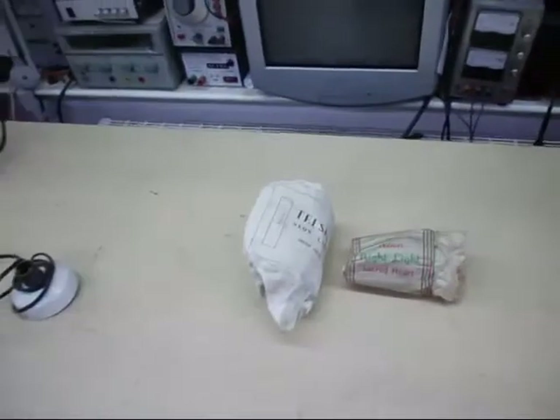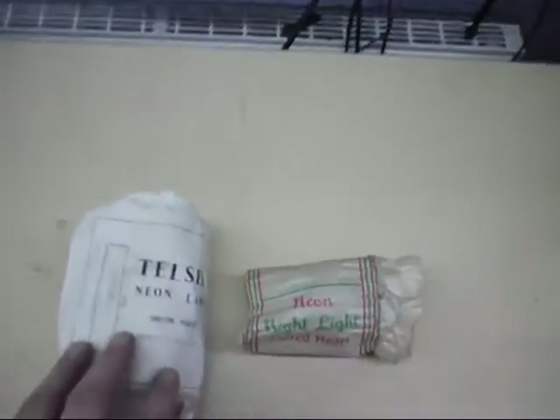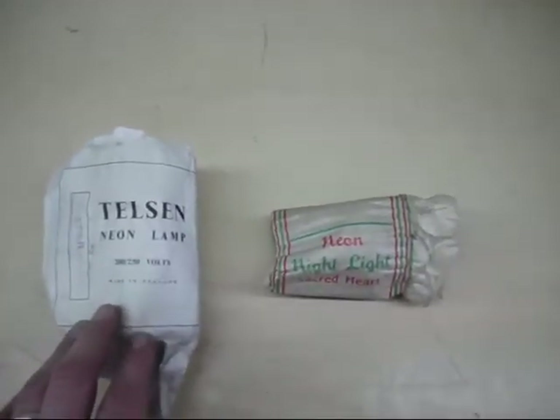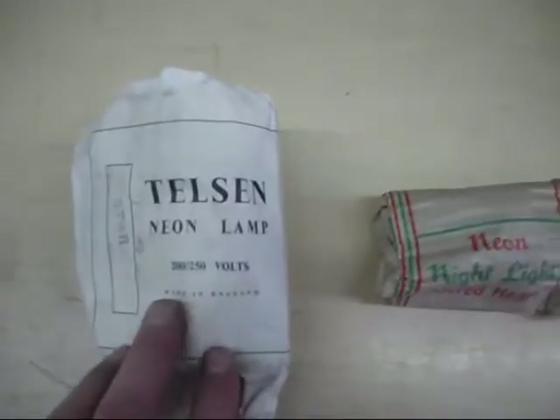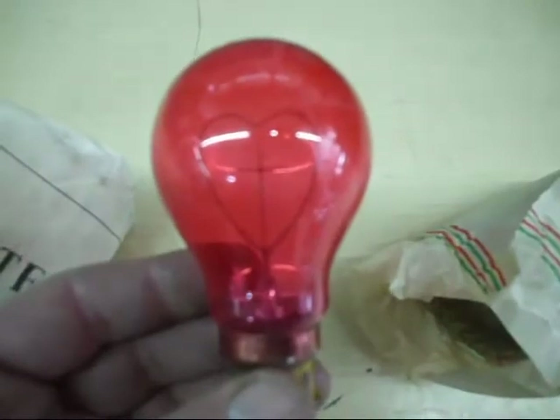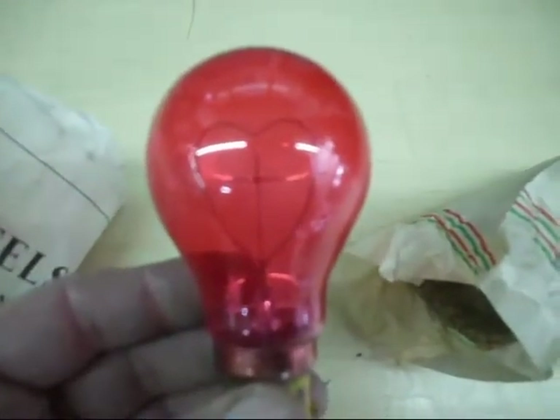Here's the next thing from my light bulb collection — two bulbs here, probably from the 1960s. I don't know much about them; they might have been used in churches or funeral parlours, or even a child's bedroom or nursery. This one is called a Star Neon Lamp and this one is a Neon Nightlight Sacred Heart. Let me get it out of the packet — it's a neon glow gas bulb with a heart inside.